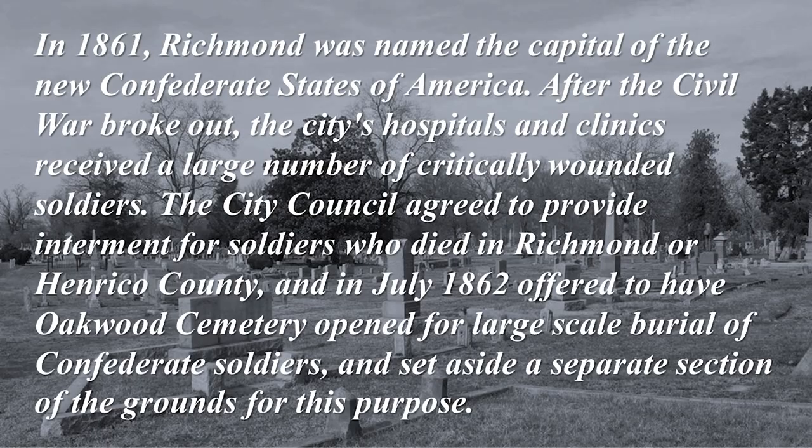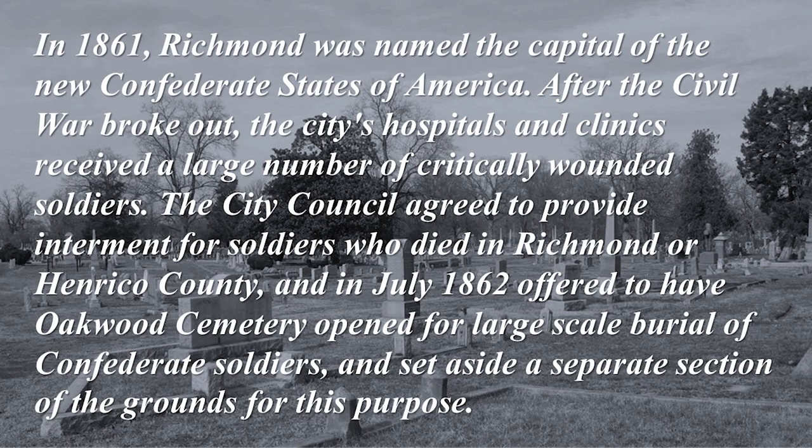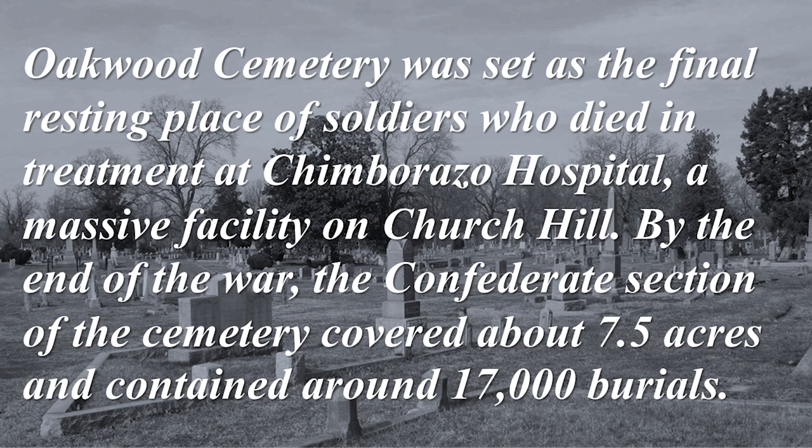Oakwood Cemetery. In 1861, Richmond was named the capital of the new Confederate States of America. After the Civil War broke out, the city's hospitals received a large number of critically wounded soldiers. The City Council agreed to provide internment, and in July 1862 offered to have Oakwood Cemetery open for large-scale burial of Confederate soldiers, setting aside a separate section for this purpose. Oakwood Cemetery was the final resting place of soldiers who died in treatment at Chimborazo Hospital. By the end of the war, the Confederate section covered about 7.5 acres and contained around 17,000 burials.